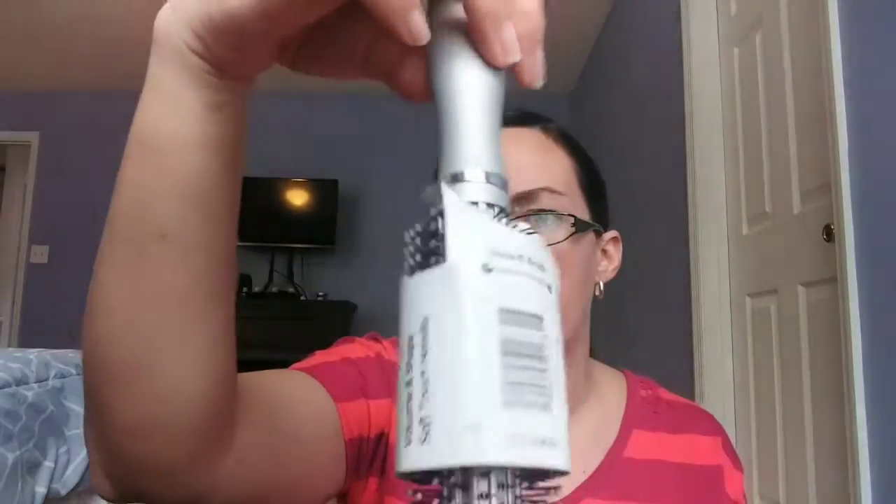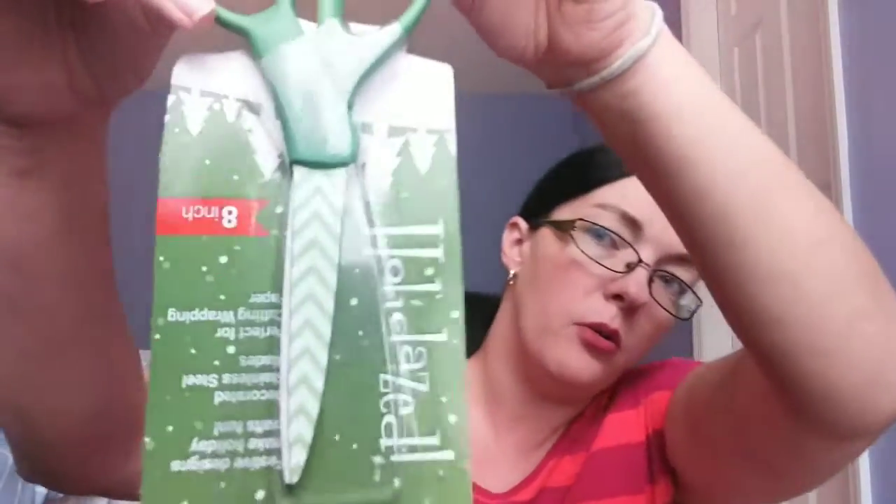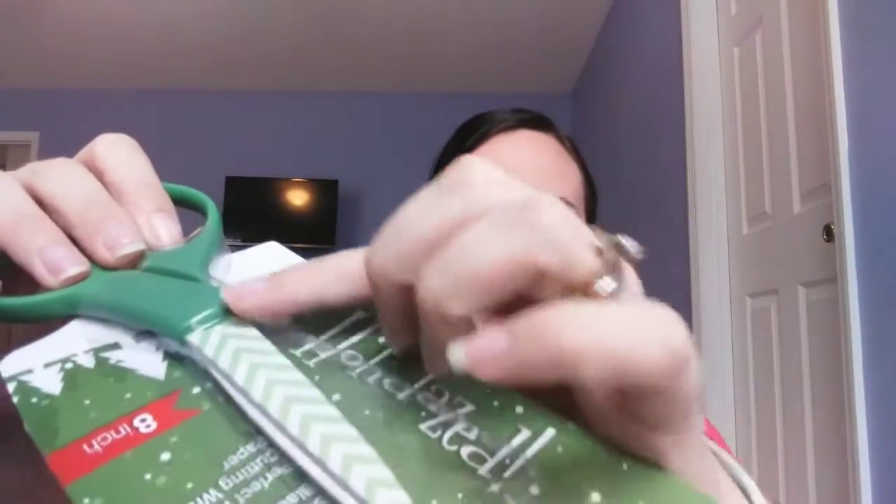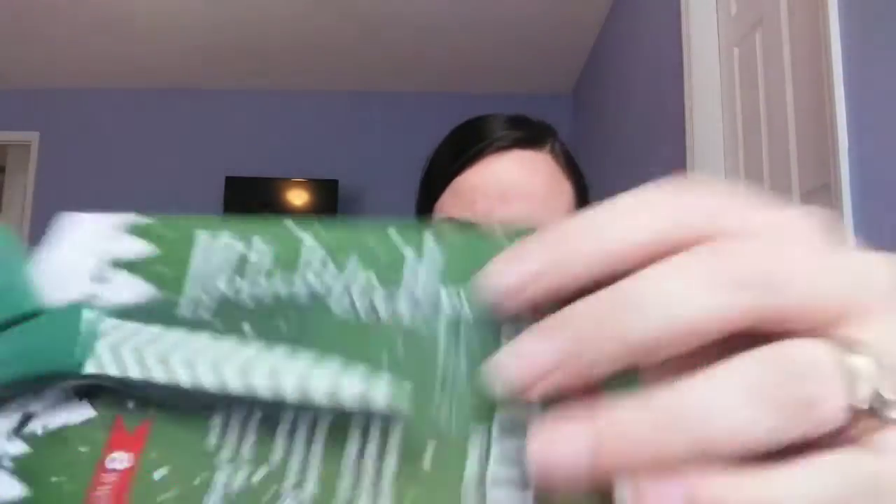The next thing I got is this Bell brand round hairbrush — I just needed a round hairbrush for when I blow-dry my hair. Then I got these really cute holiday scissors: they're green for Christmas and they have this chevron kind of pattern on them.